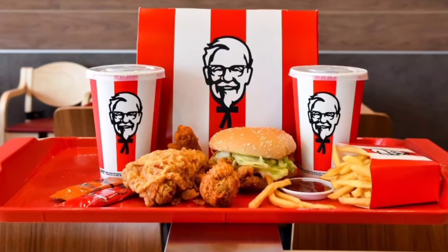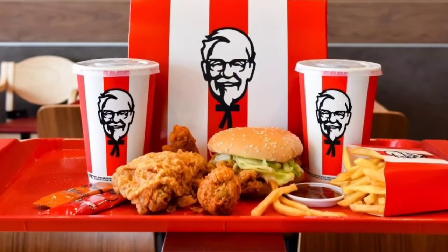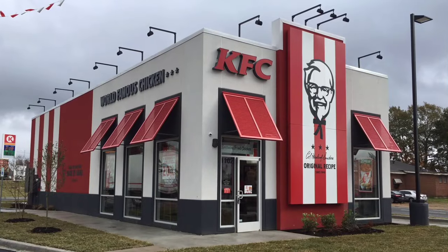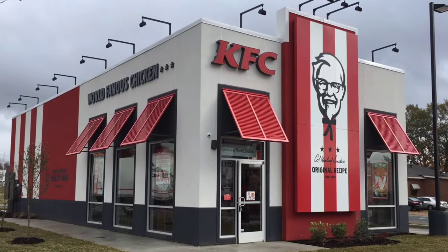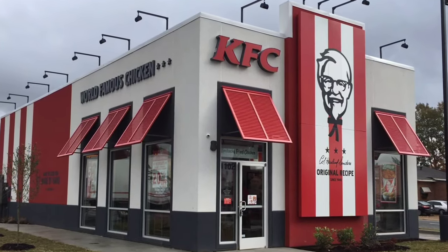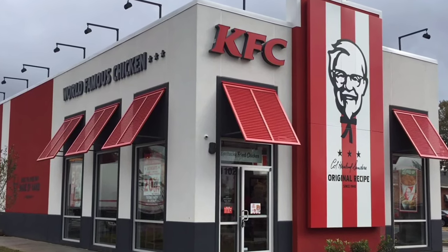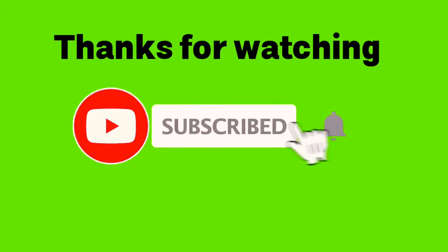So there you go — the story of how a fast food empire came to be. Colonel Sanders passed away on December 16th, 1980, but his legacy lives on through the worldwide success of KFC, which remains one of the most iconic and recognizable fast food chains in the world. Hope you learned something, and thanks for watching. Subscribe to our channel and press the bell icon so you can never miss our videos.